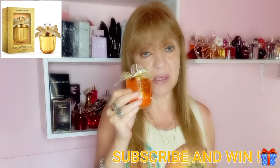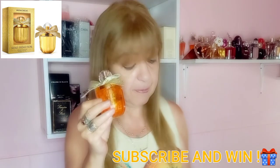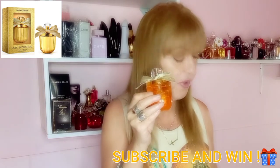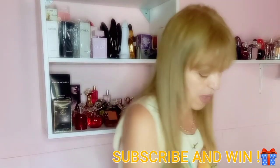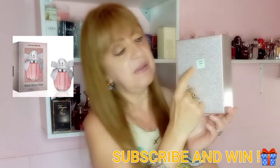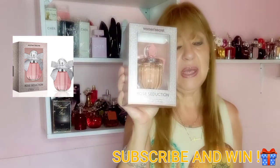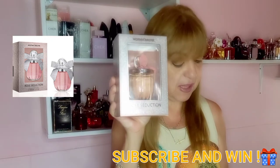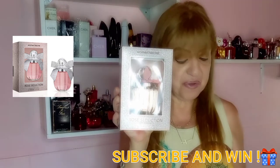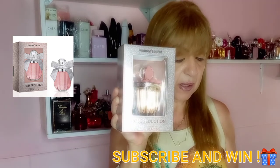This perfume is described as belonging to the floral family, but it's really a very good one — it really makes you feel like you want to bite the other person. The second one is Rose Seduction. As you can see, it comes from Spain and the presentation is full of roses. It's a completely different perfume — floral gourmand — and it appeared in 2019.